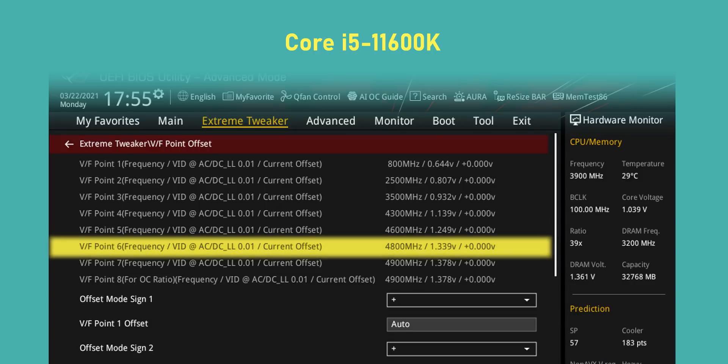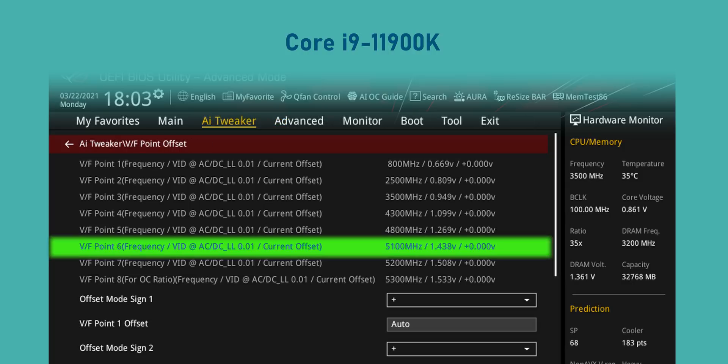Now moving on to overclocking. Rocket Lake's clock speeds have come down a little bit compared to the previous generation, and voltages have gone up. The great thing about Intel's 14nm process is that it's really durable and resistant to damage from voltage. The bad news is that it really needs a lot of it to hit higher clock speeds, especially with this new architecture. And given how Intel is so desperate to close the gap to AMD's Ryzen 5000 series, it should come as no surprise that Intel is pushing these new processors to the limit right out of the factory. That means tons of voltage is being pumped through them. Here are the stock voltage and frequency curves Intel programmed, and you can see that once you reach 4.8 GHz, you need a lot of voltage. And if you want to reach 5 GHz on something like the 11900K, you will need a lot more.